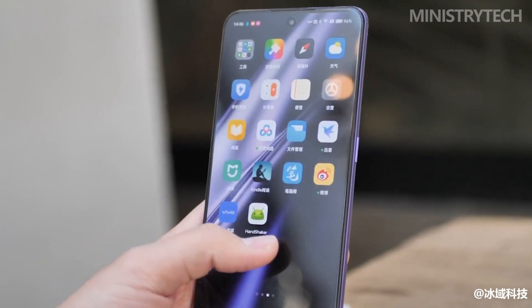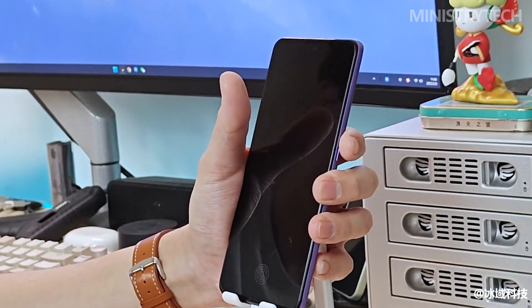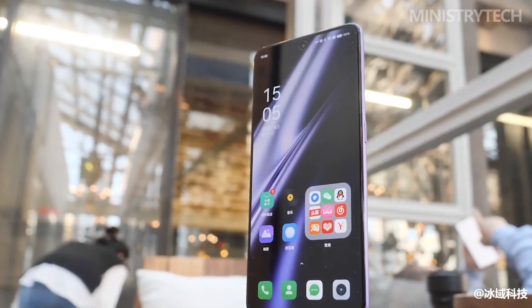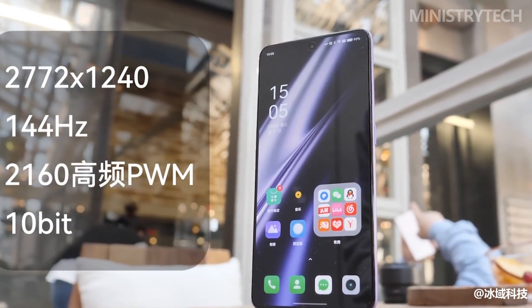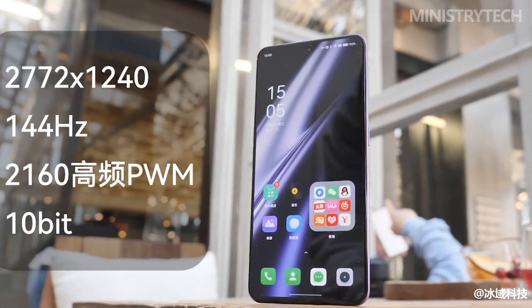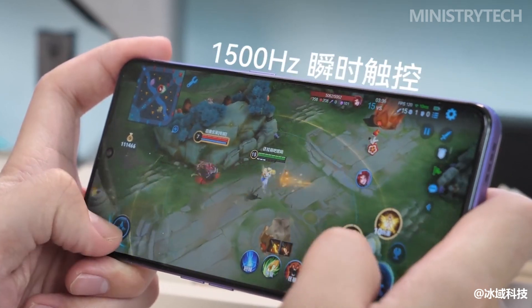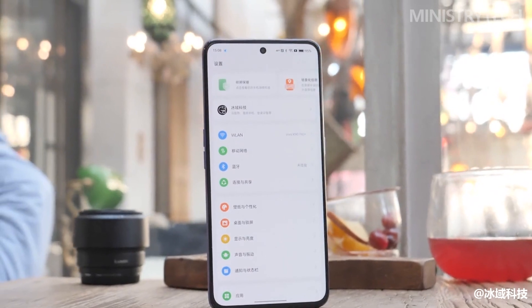Not only can it display the inside of the phone — including the Snapdragon 8 Plus Gen 1, NFC, and motherboard positioning screws — but Realme has also thoughtfully added an RGB ring breathing light inside. The front of the Realme GT Neo 5 is a 6.74-inch small flexible straight screen, which supports 1.5K resolution at 2772x1240, and 2160Hz ultra-high frequency PWM dimming.